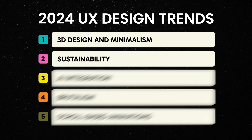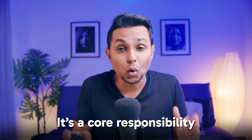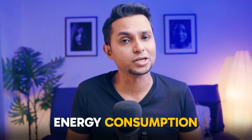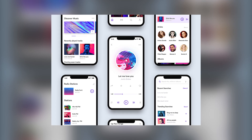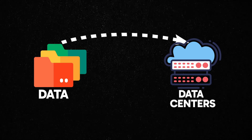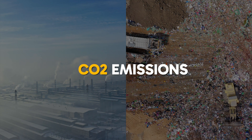The second trend is sustainability. As environmental concerns are growing, UX practices are adapting to minimize the environmental impact of digital products. Sustainability is no longer a buzzword — it's a core responsibility for everyone, including UX designers. The link between design and sustainability can be drawn through energy consumption. In the internet world, the designs we create are part of data, and when this data constantly flows through data centers, it squeezes out energy, which leads to carbon dioxide emissions. That's how design and sustainability come together.